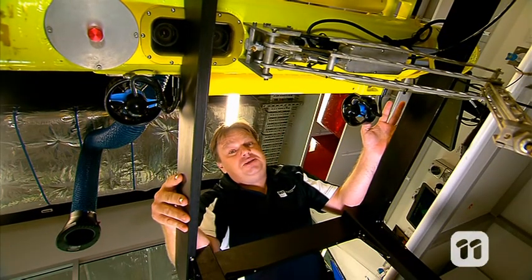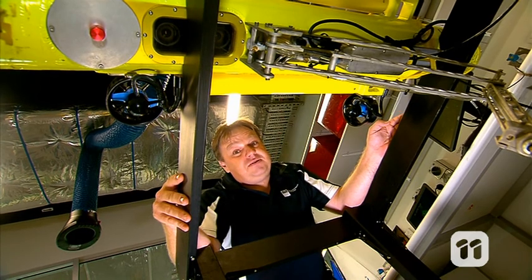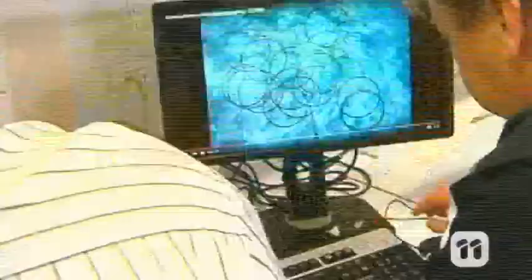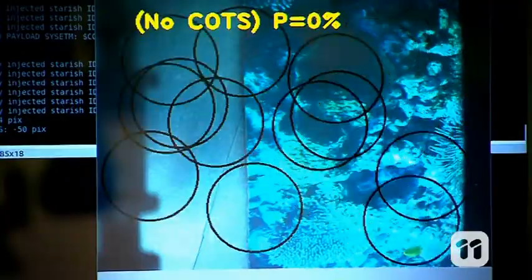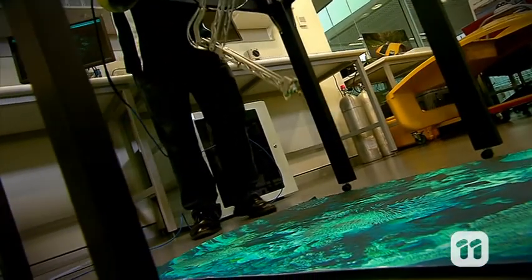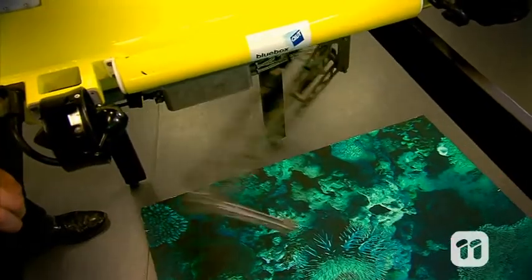Making sure we got the vision system right was the biggest part of this project. Without the right algorithms, a human would have to check each time the robot saw a starfish. This means that the robot is completely autonomous. Once it has identified a target, an arm extends and the robot injects the starfish with the protein, ready to move on to its next target.